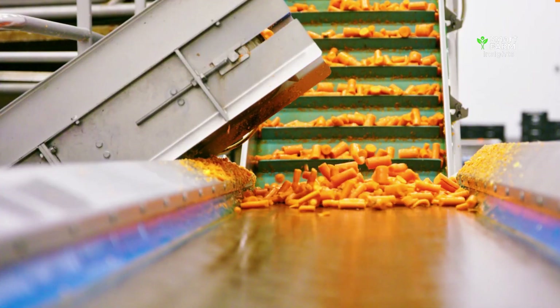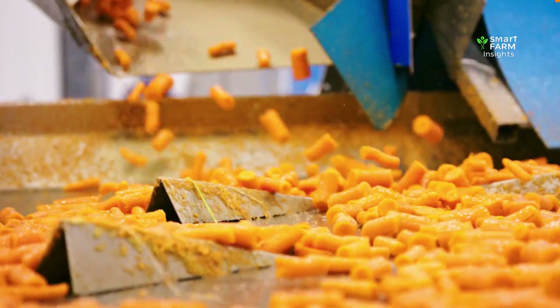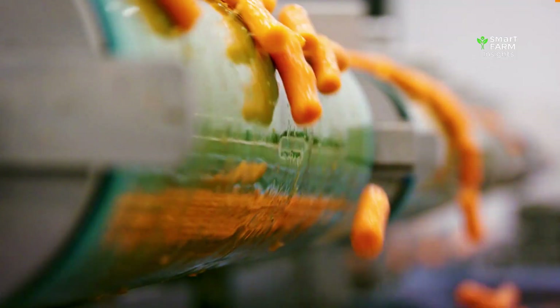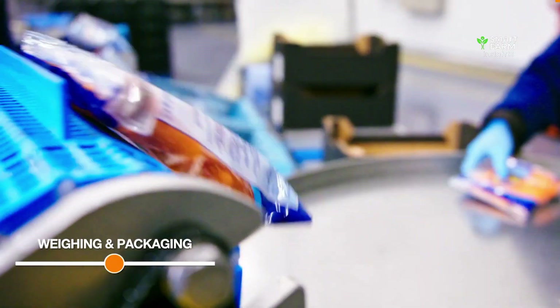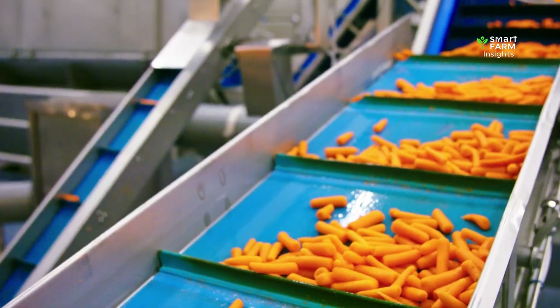After trimming, the carrots pass through quality checks before heading to the packaging area, where they are dried, cooled, and packed into bags, boxes, or bulk shipments. These are the carrots most people find in grocery stores, but not all carrots end up as whole vegetables — a significant portion of the global carrot harvest goes into juice production.